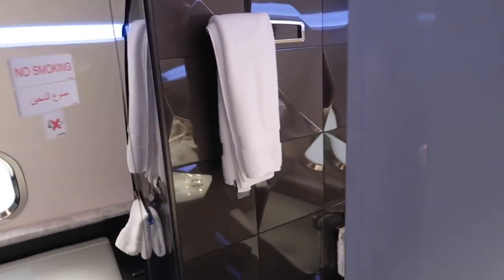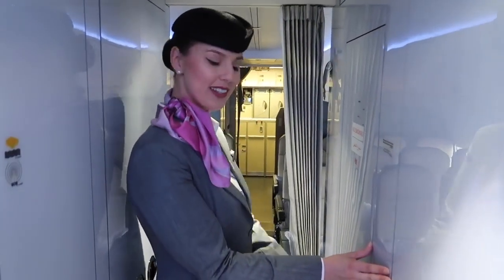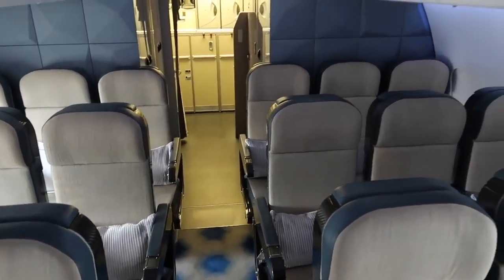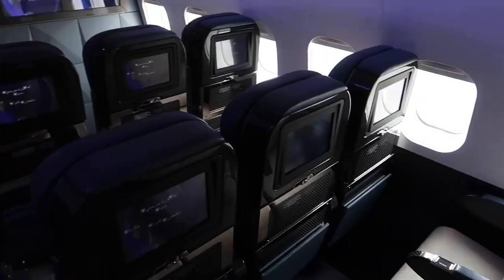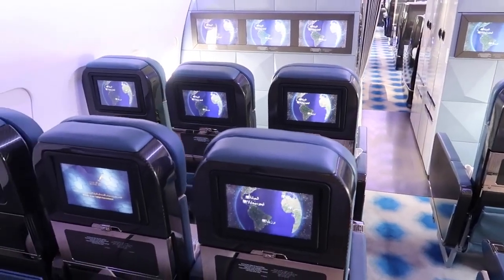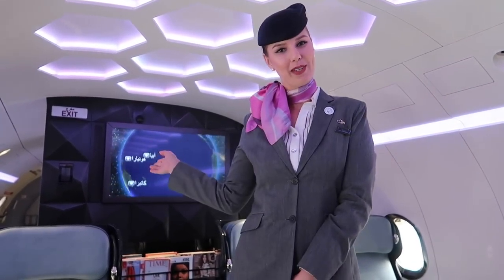It looks super nice, thank you. And at the very rear of the aircraft you will find 18 seats for the entourage. Sam, you've probably had a very long day — would you like me to show you a very private bedroom?